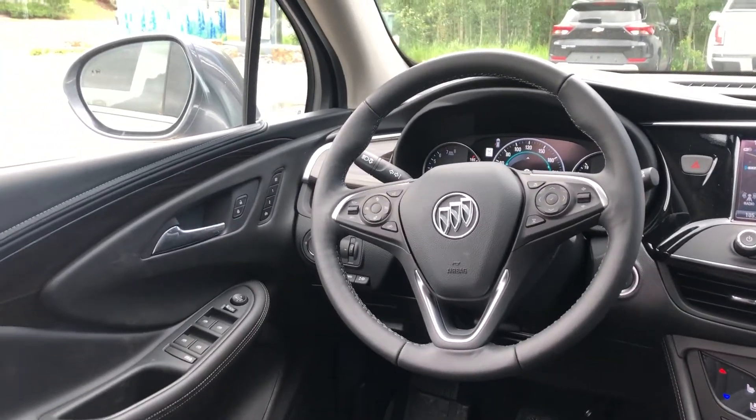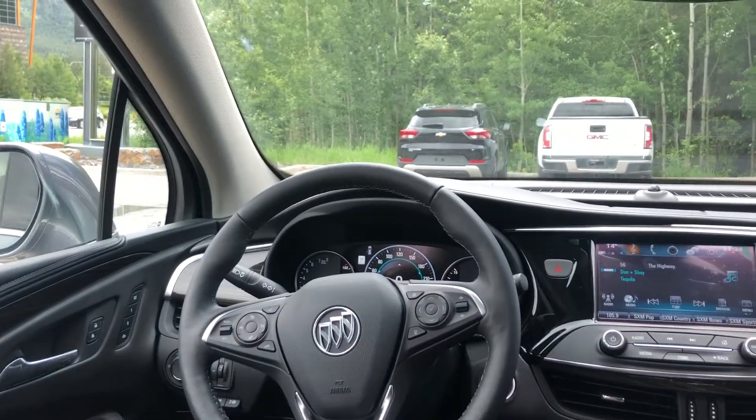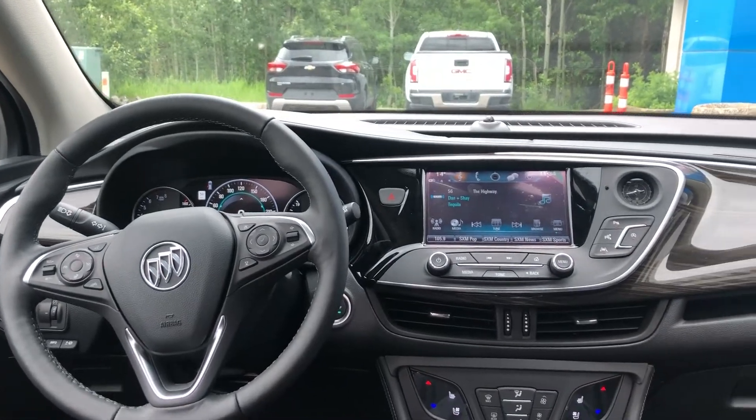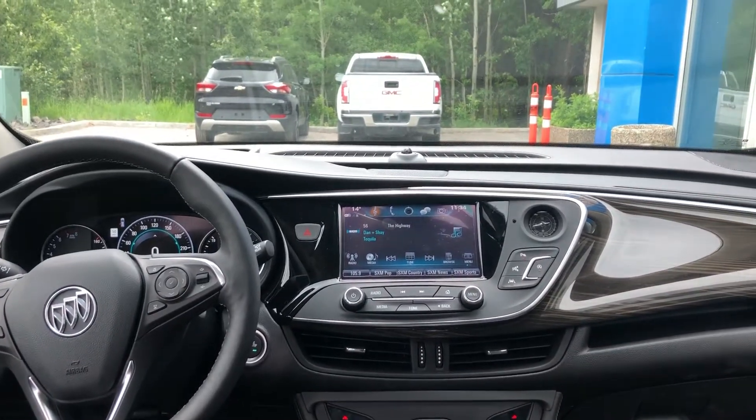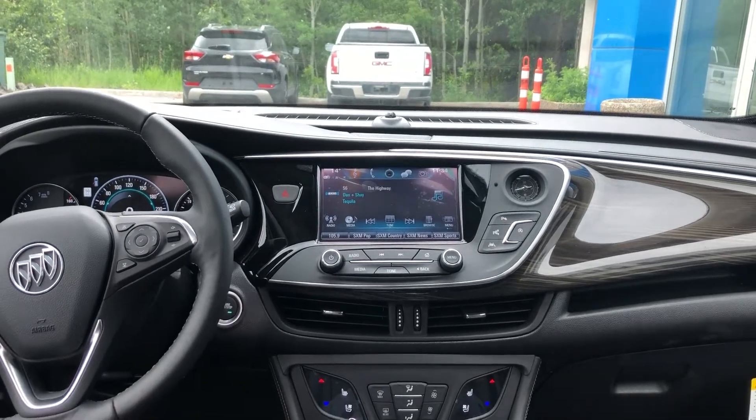Once inside the Buick Envision, we do have the power windows, power mirrors, as well as memory seating and power locks. We've got the leather-wrapped heated steering wheel with forward collision warning and cruise control, as well as push-button ignition. We do have the large 8-inch touchscreen for your navigation, audio, climate controls, Apple CarPlay, and Android Auto.